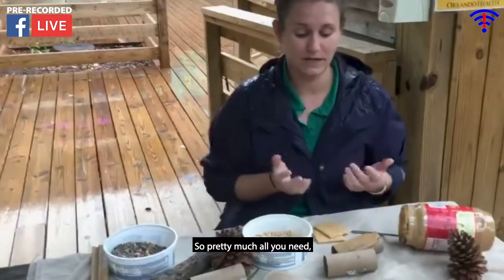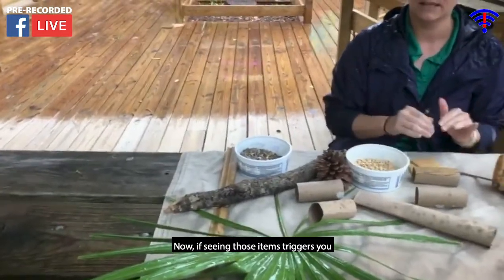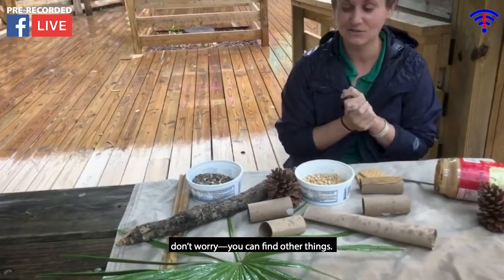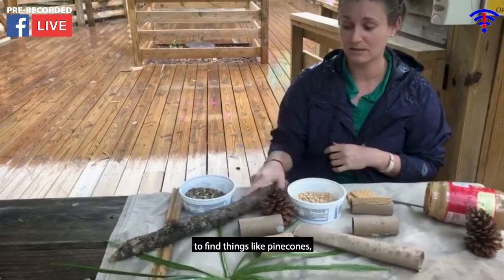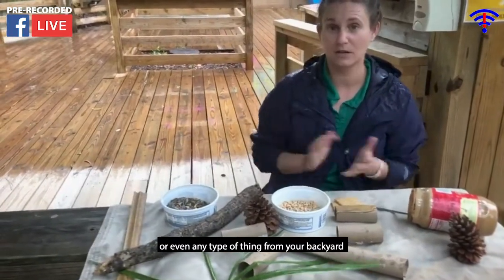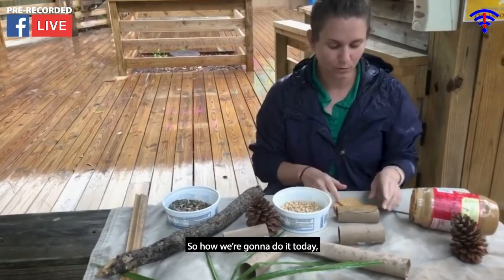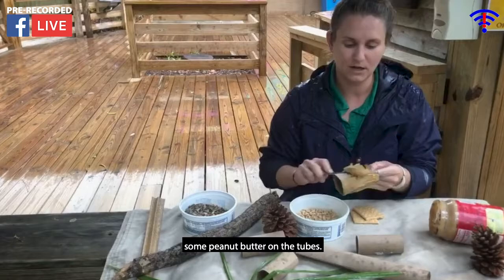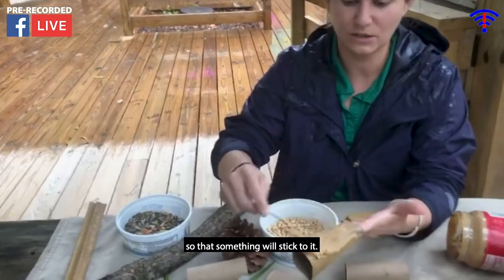Pretty much all you need is something from your home like a toilet paper tube or a paper towel tube. If those items are hard to find right now, don't worry — you can find other things. You can even have your kids scavenge in your backyard for things like pine cones or sticks. Now, you can see I've started to smear some peanut butter on the tube — just a thin layer so that something will stick to it.